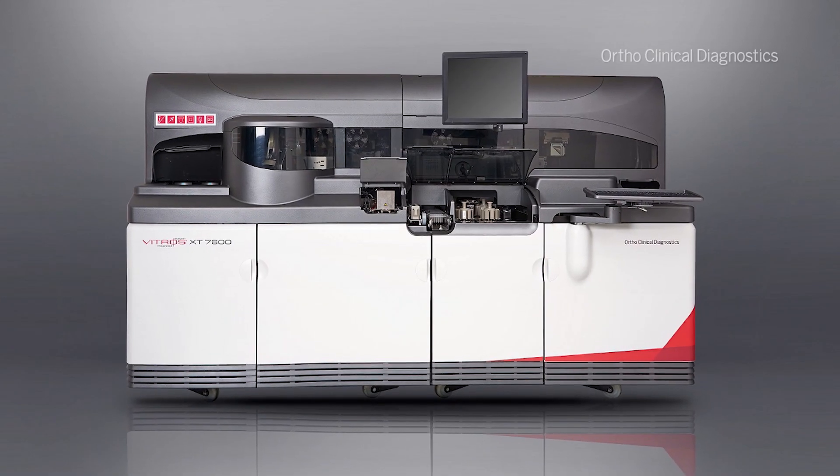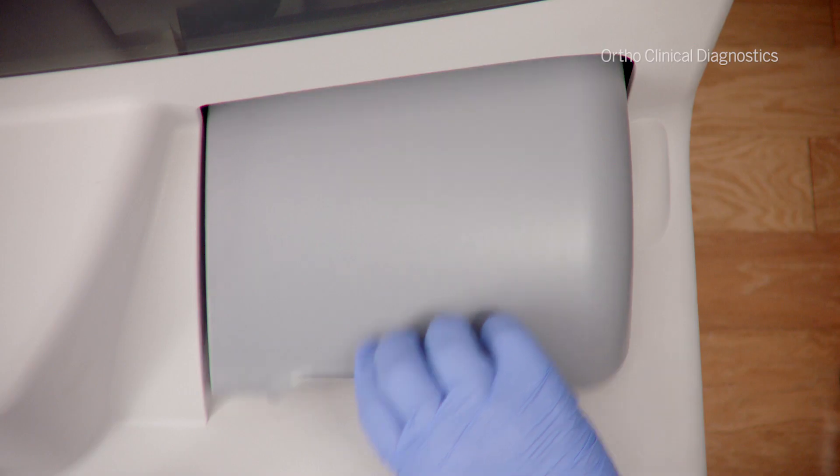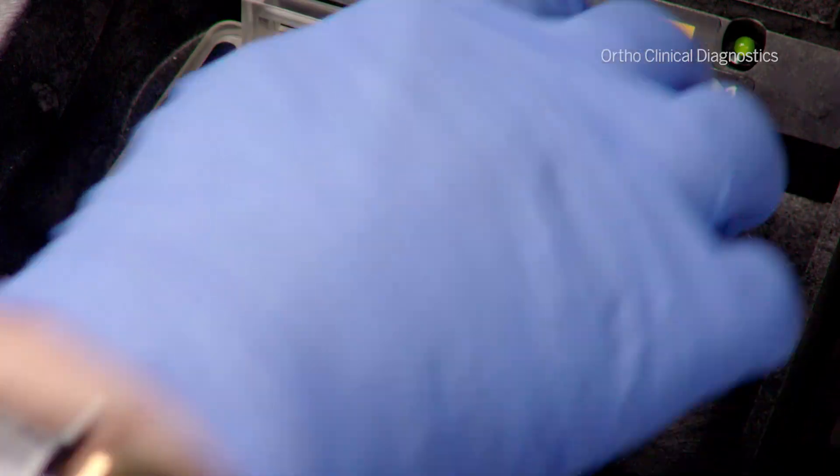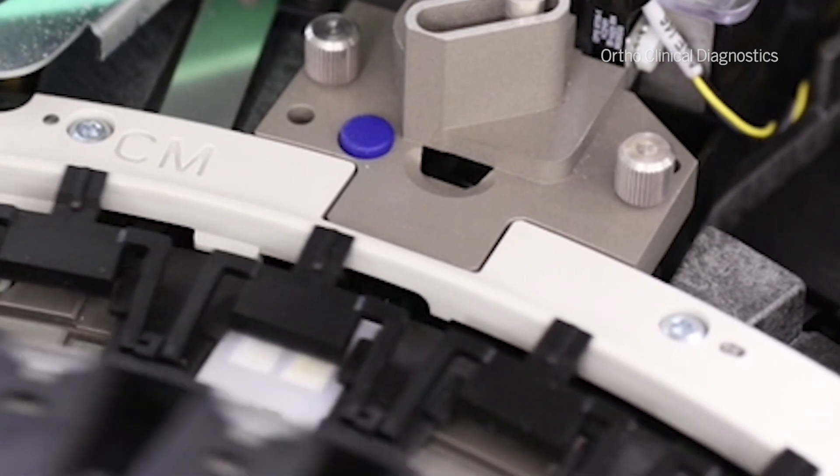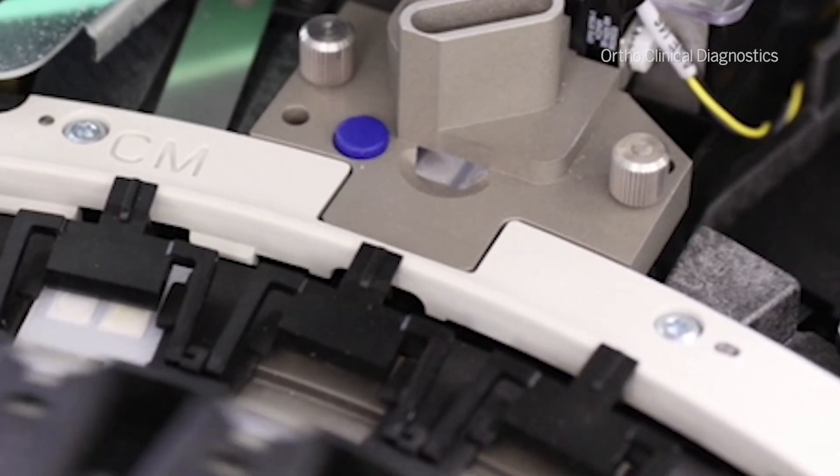And when we put two tests on a single slide, we're able to massively increase the throughput of the instrument in the same footprint and to drastically reduce the volume of consumables used on that instrument.